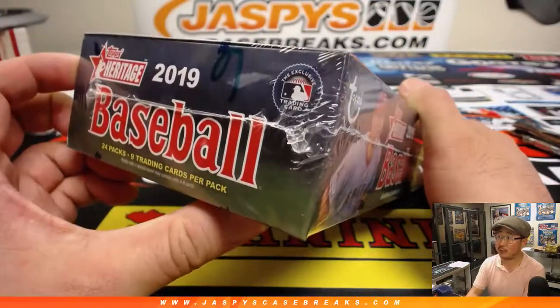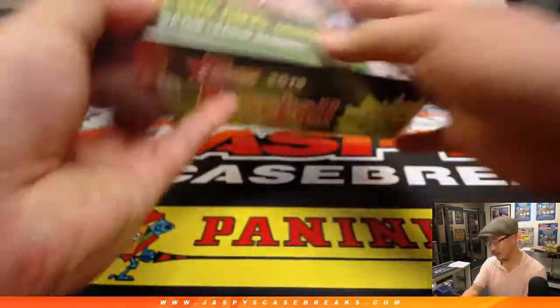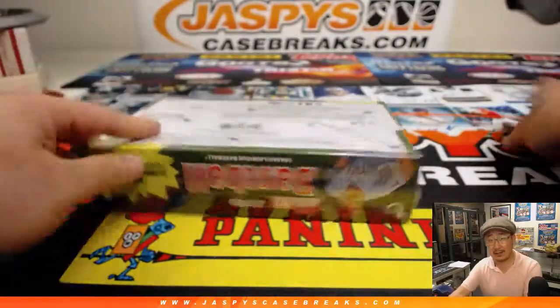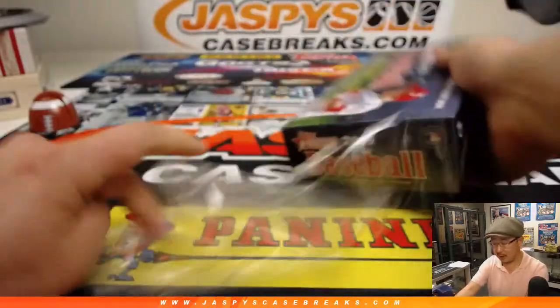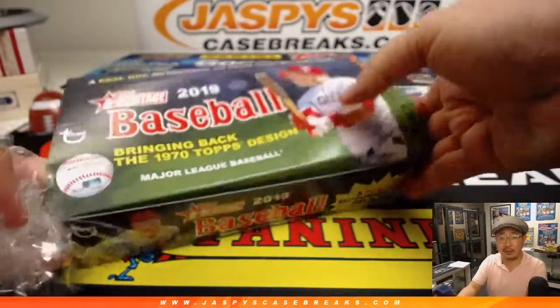Looks like Nick did a few of these personal boxes. Looks like this is box six right here. Did anything — people who were watching the last couple nights — anything cool? Any big autographs? Or are we still waiting for big hits?